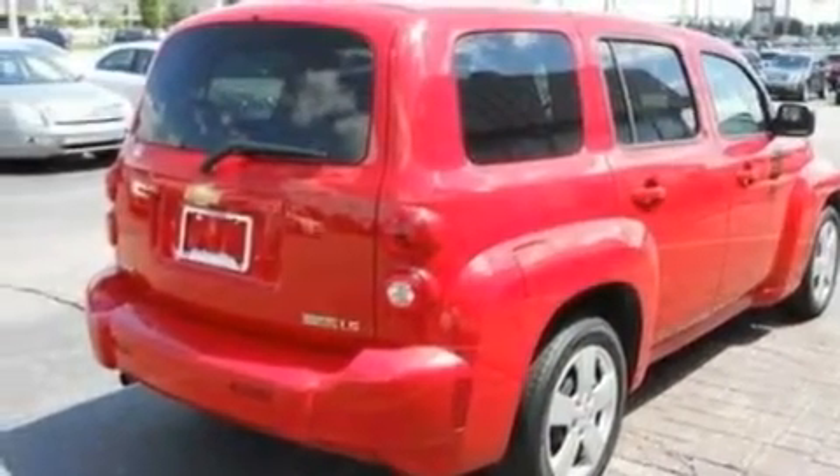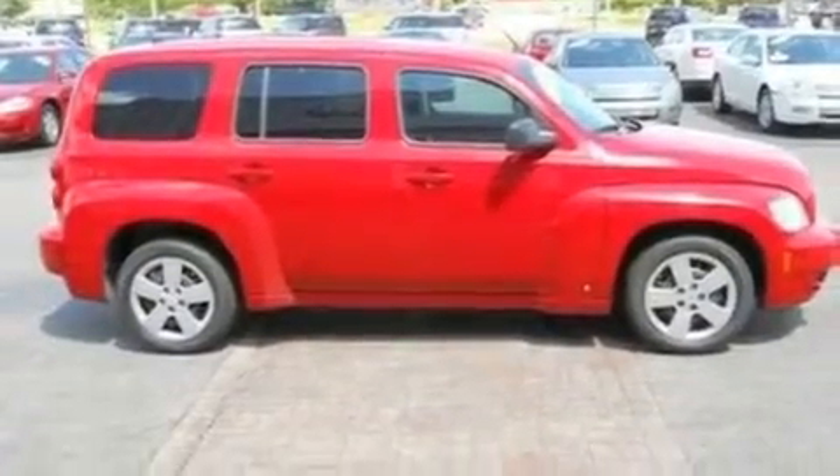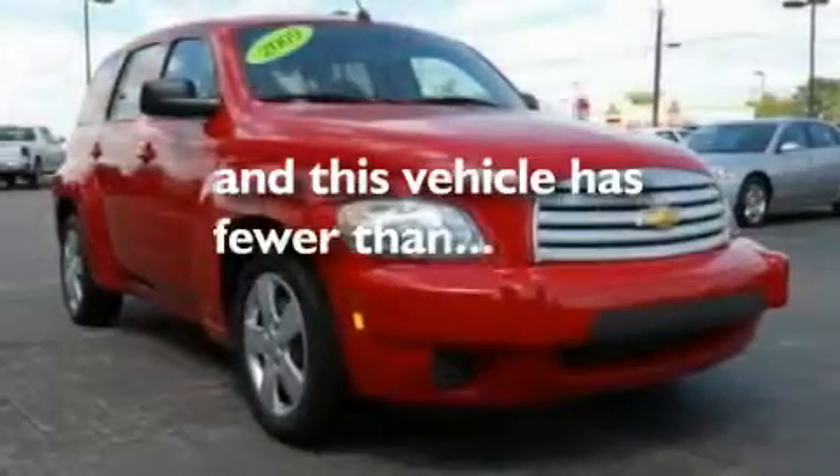Additional features include a low-tire pressure indicator, traction control and stability control systems, an anti-lock braking system, and this vehicle has fewer than 65,000 miles on the odometer.